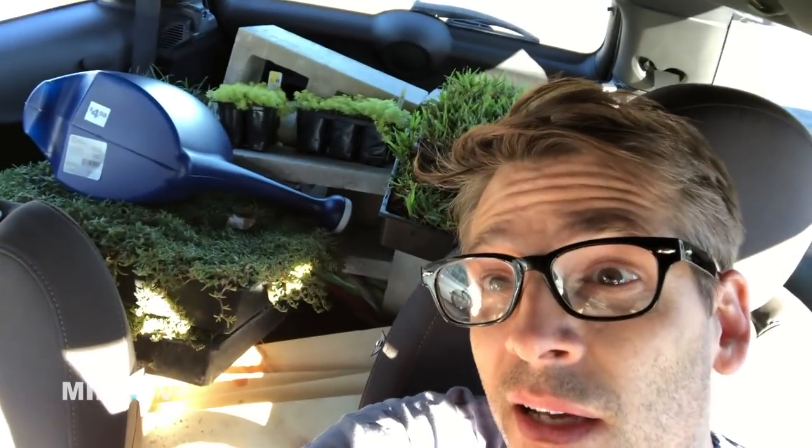I went to another home improvement store and someone helped me find all the stuff I needed and then some, for not very much. I'm going to run an experiment to see what they like to sit on. I looked everything up on the ASPCA toxic plants website and nothing is toxic.